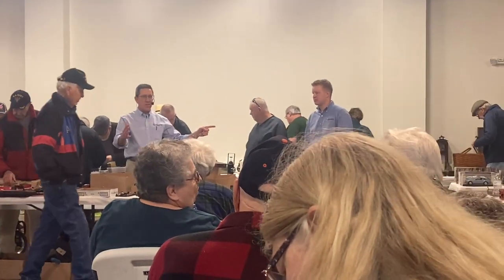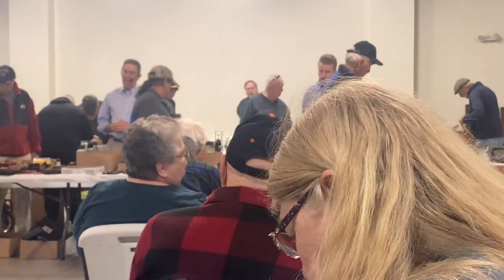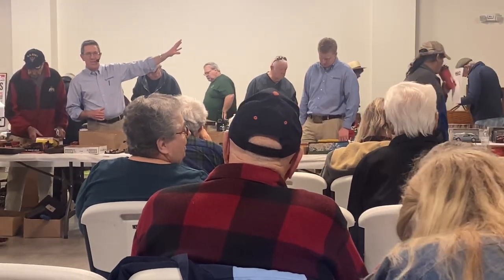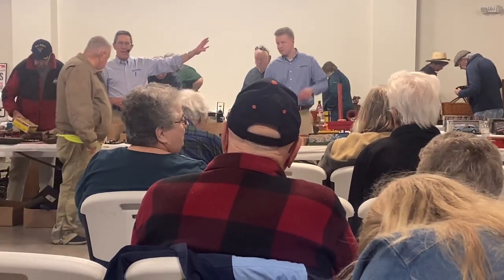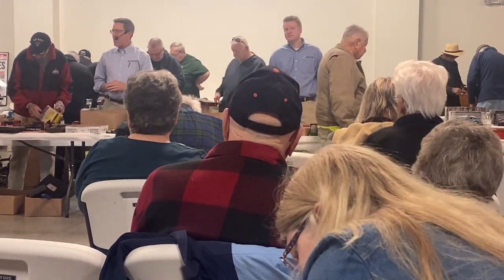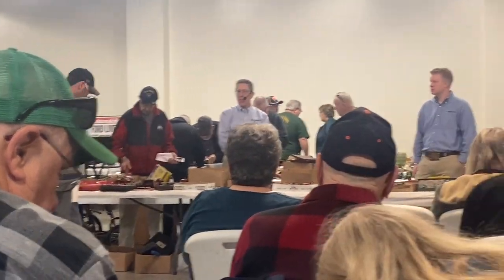Grant will be going at 10:30, starting on the household items on the north side of the barn. At noon, we're going to go outside to the truck — that little red truck out there — and then the lawn equipment, all the while continuing in here. At 1 o'clock, one of the rings will come over here to the furniture and we'll be talking to you about furniture. That's our plan.